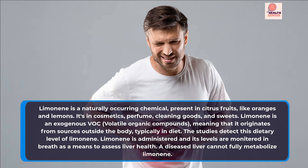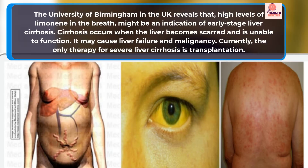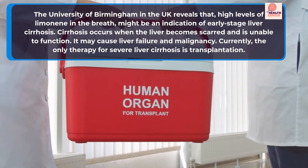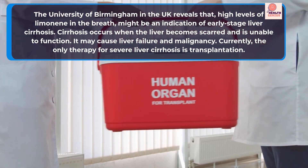A diseased liver cannot fully metabolize limonene. The University of Birmingham in the UK reveals that high levels of limonene in the breath might be an indication of early-stage liver cirrhosis. Cirrhosis occurs when the liver becomes scarred and is unable to function. It may cause liver failure and malignancy. Currently, the only therapy for severe liver cirrhosis is transplantation.